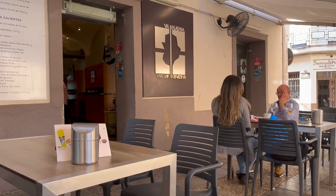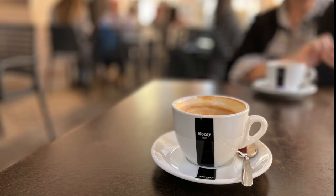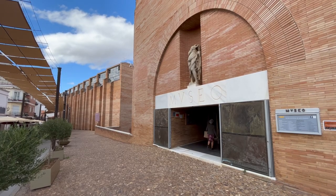Visit Via de la Tapa across the street for lunch or coffee. Enjoy your visit to Merida.